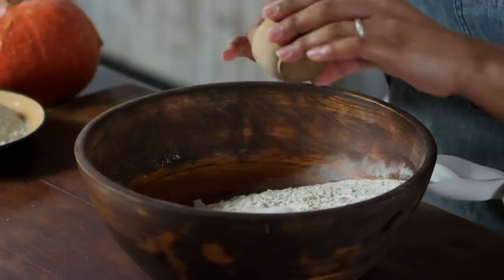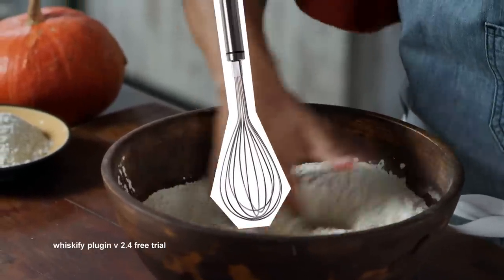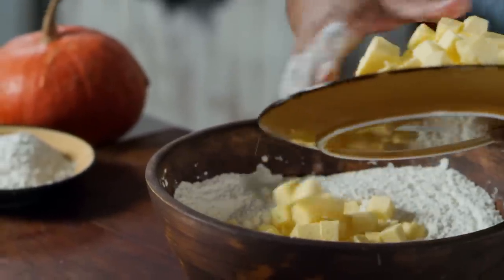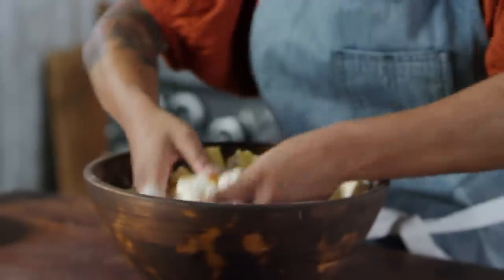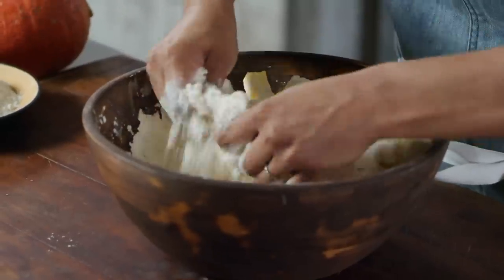I'm just gonna finger-whisk the flour and salt together, and then we have a bunch of cubed-up butter that I'm gonna rub in with my fingers. You could use a pastry cutter or a fork, but I like to use my fingers and work really quickly — you don't want the butter to melt. If it's very warm or you don't feel confident you can move quickly, use a couple of forks or butter knives held together side by side to cut the butter in.